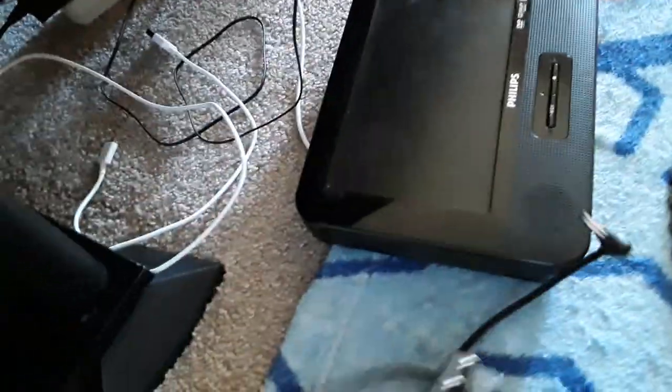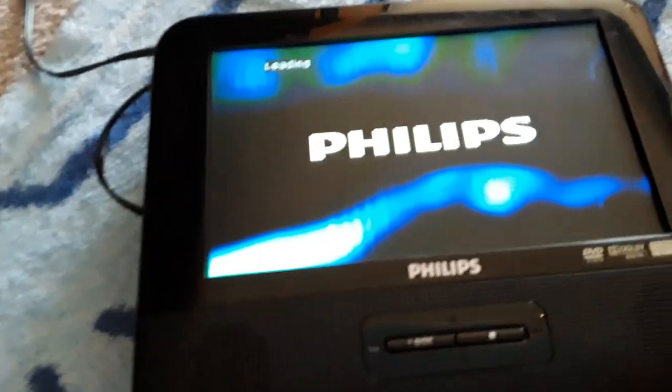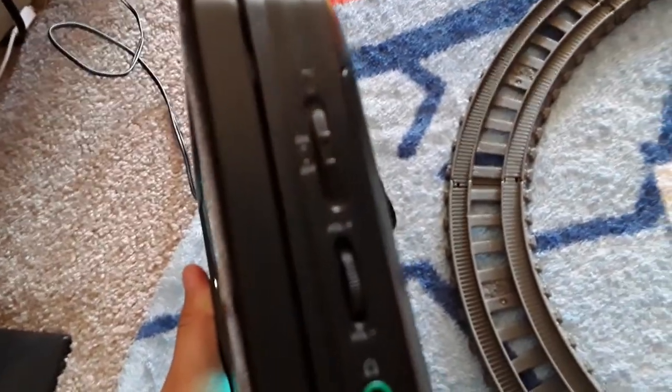I'm gonna connect it over here, in there. Alright, I got it in. Now we have to plug this in. It was turned on the whole time — see!